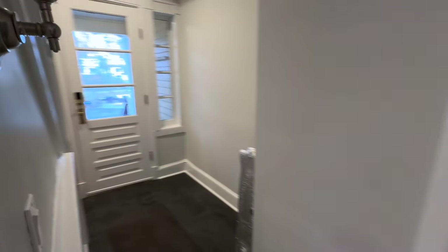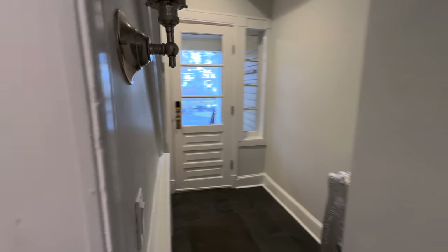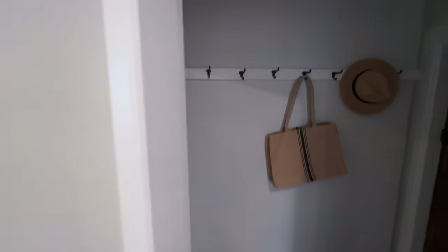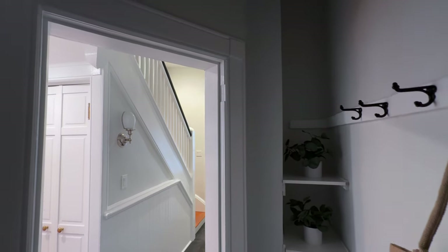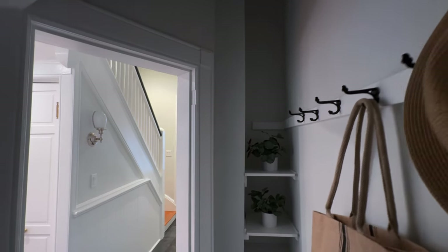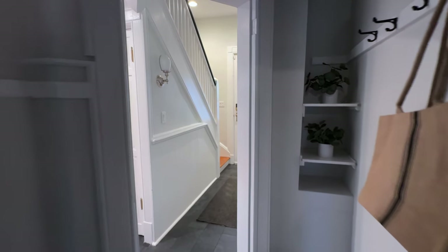As you enter the house from your driveway through that back door, you'll actually come straight into this area where you have storage for all the backpacks, all the coats, all the scarves, all the bags, all the hats.